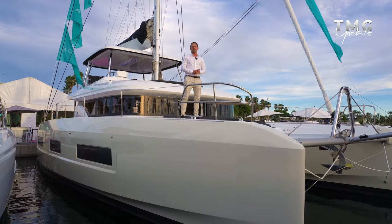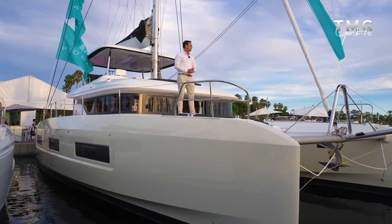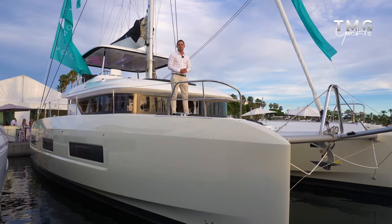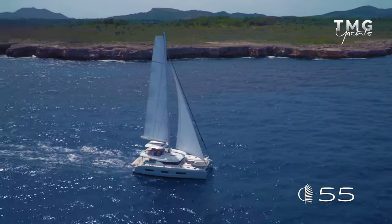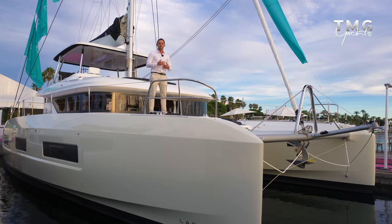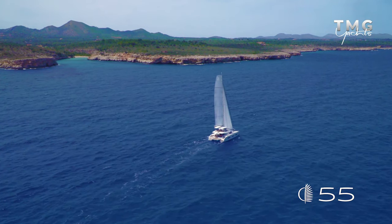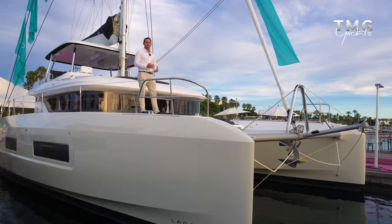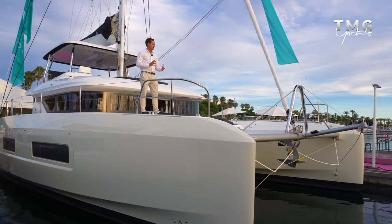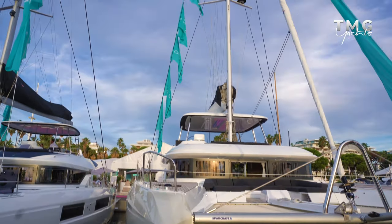I'm here aboard the Lagoon 55. This recent model from Lagoon is absolutely stunning and I'm going to take you on a little walkthrough of this vessel to show you what this stunning boat has to offer. At 55 feet this Lagoon is designed to be sailed shorthanded. It's big enough to be comfortable, you can live aboard very easily for long distance passages and blue water cruising, but it is also small enough to be handled by a two-person live-aboard couple.